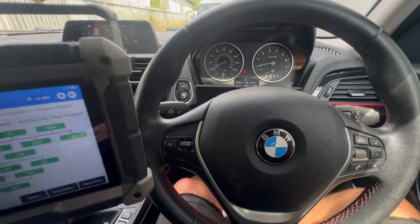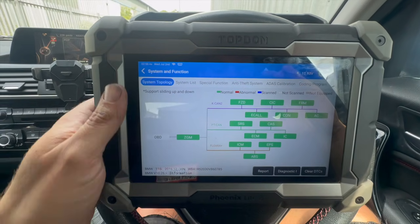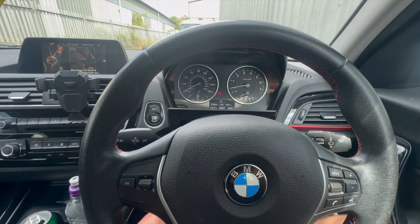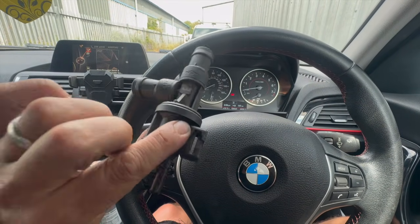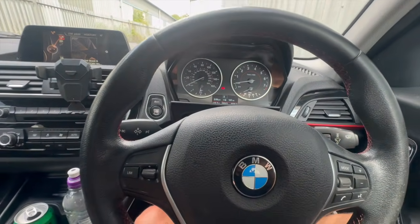Just got back from the road test — running absolutely spot on. Did another full code scan and it's nice and clear in there, all green, no issues at all. We did about five miles, no engine light on, running absolutely perfect, no limp mode or anything like that. So it's definitely fixed the job, all relating to that simple valve. I'll put a link to it in the description below — thanks for watching and we'll see you next time.